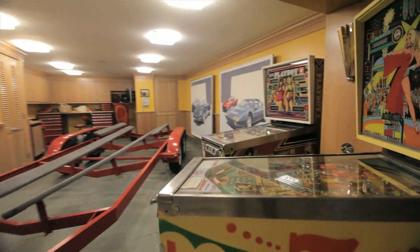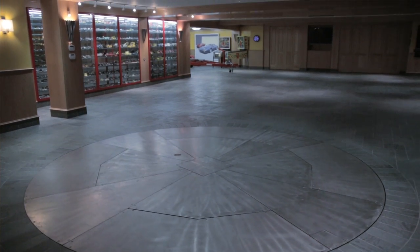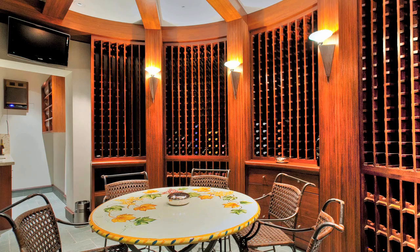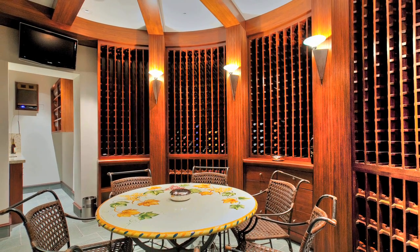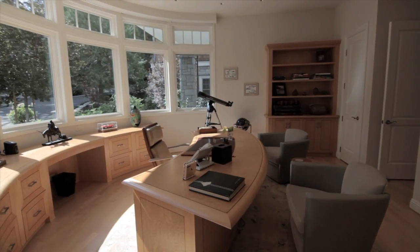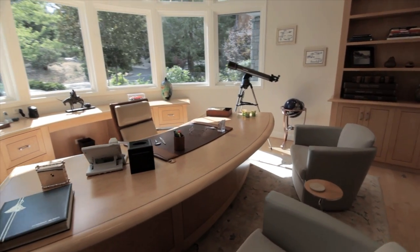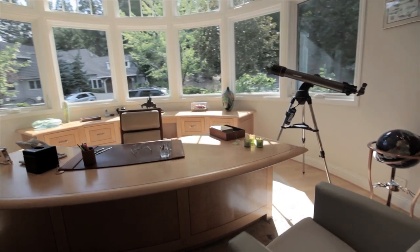This residence has four floors when one includes the garage, because on that level is the world-class wine room, which can accommodate more than 1,200 bottles of wine. Another example of the fine details in this house is a beautiful office with maple furniture that was actually designed to complement the shape of the office, which is an oval shape — we call it the oval office, of course.